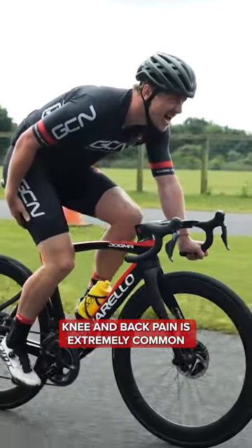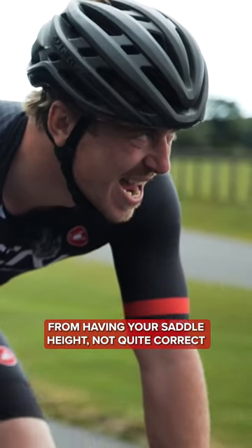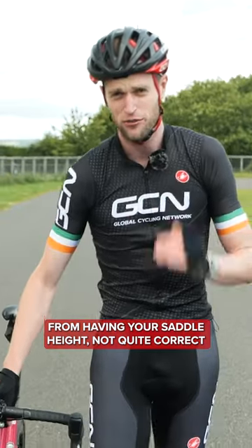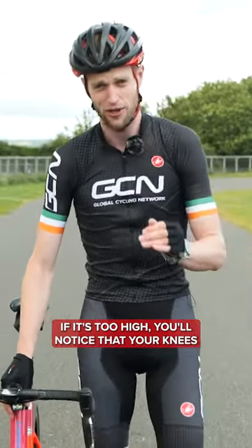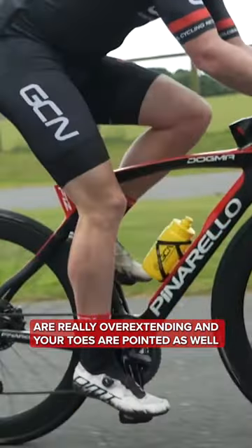Knee and back pain is extremely common for a cyclist, but often it does arise from having your saddle height not quite correct. If it's too high, you'll notice that your knees are really overextending and your toes are pointed as well.